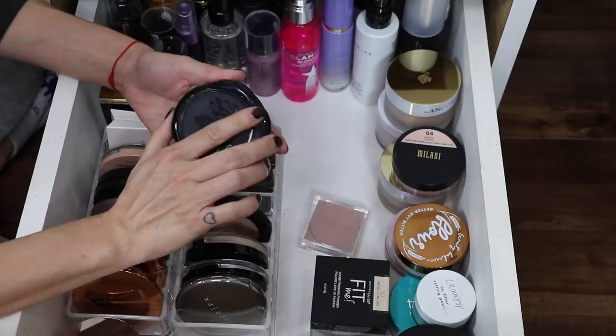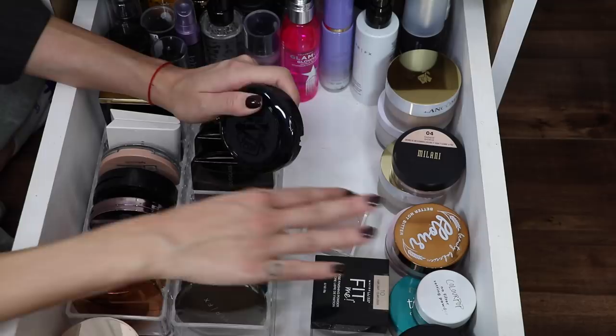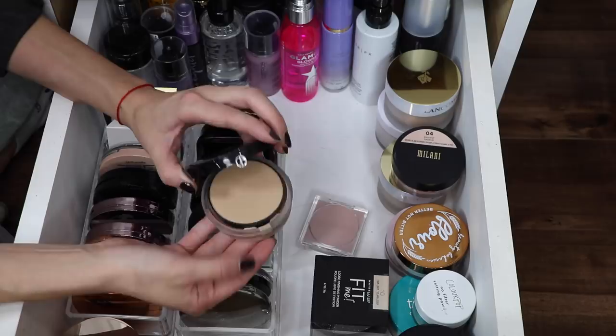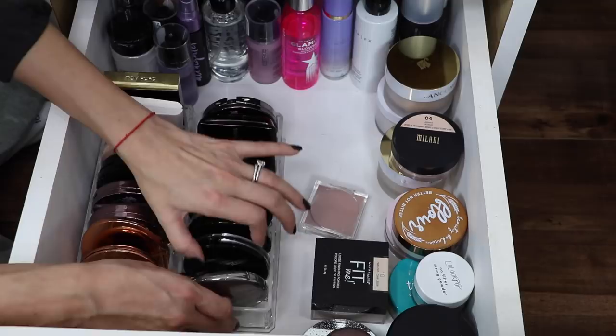This is the Kat Von D Lock-It Powder that I really love — it makes my skin look poreless. I do like the Thrive Cosmetics one more, but this is a pressed version and whenever I'm on the go or traveling I prefer something pressed. I'm also gonna hang on to the Prep, Set, Glow Illuminating Transparent Powder because it's a really nice pressed powder that gives you nice luminosity. I'm keeping my Giorgio Armani Luminous Silk Compact because it's a powder foundation that actually looks really nice on the skin — it doesn't make you look too matte or too dry. I'm gonna hold on to the Catrice Prime and Fine Mattifying Powder just in case I want to use it for a future waterproof video.